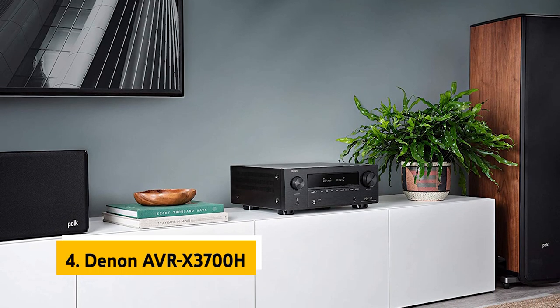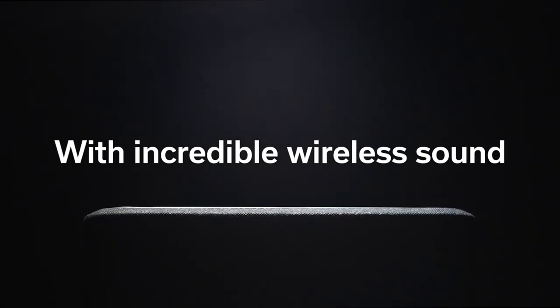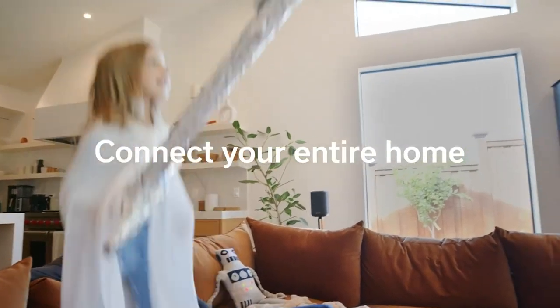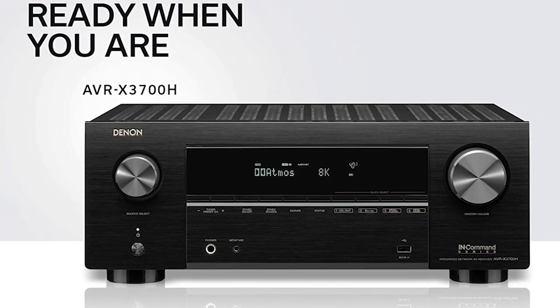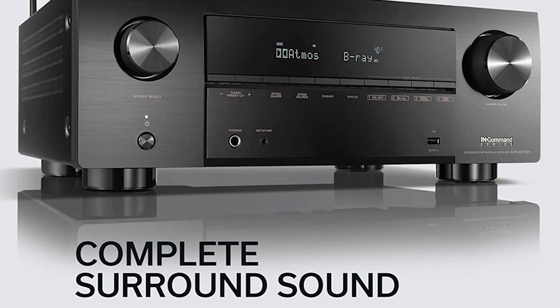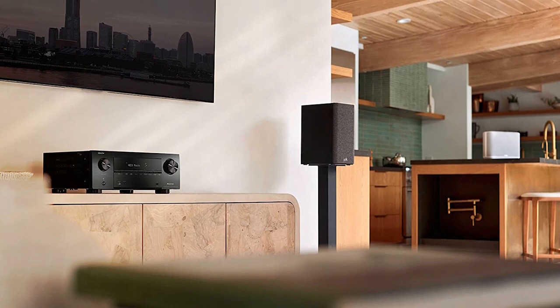Up next, in fourth place, is the Denon AVR-X3700H. If you're looking for a high-performance AV receiver, the Denon AVR-X3700H is the best 8K model on the market. It's designed for high-quality video and sound, making it a perfect choice for Blu-ray and 4K Ultra HD Blu-ray players, as well as game consoles like the PlayStation 4 Pro or Xbox One X. It's packed with enough connections to connect virtually anything.